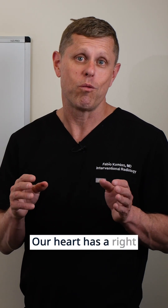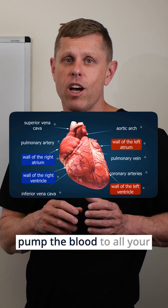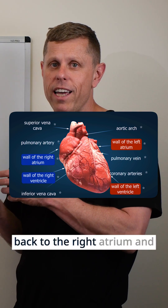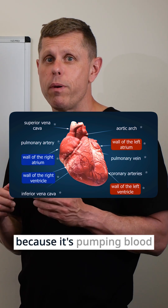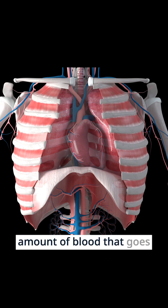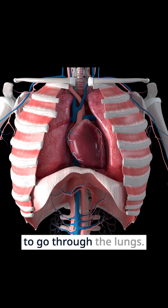Our heart has a right ventricle and a left ventricle. The left ventricle is the bigger one because it has to pump blood to all your organs, your arms, your legs. The blood then comes back to the right atrium and goes to the right ventricle. The right ventricle is smaller because it's pumping blood only through the lungs. But the truth is it's the same amount of blood — what goes to all your organs and extremities comes back to the heart and has to go through the lungs.